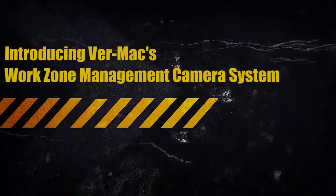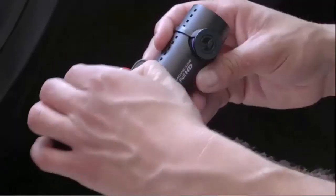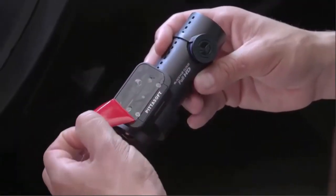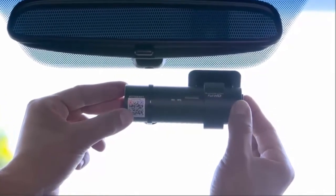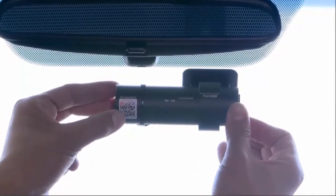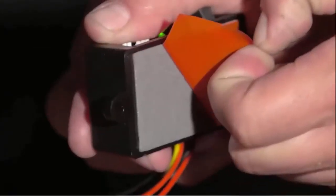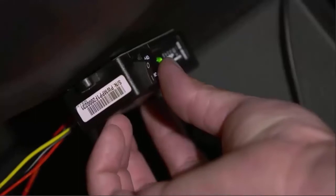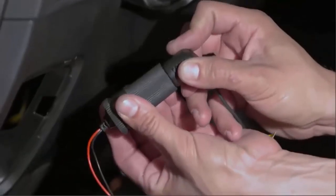VRMAC's work zone management camera system is fully automated and cloud-based. It allows contractors and agencies to document their projects. This easy-to-use, low-cost system provides users with high-quality videos, automatic video transfer, cloud-based storage, quick access to video storage, and easy download of videos.